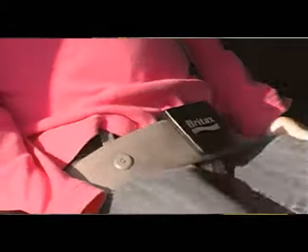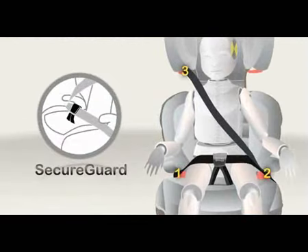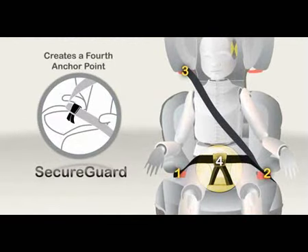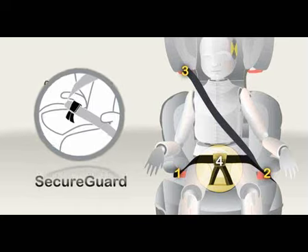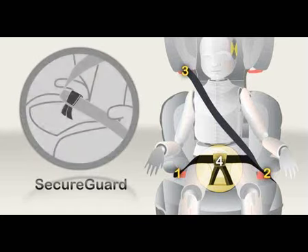The clip is easy to use, and once adjusted to the proper length, can be put on by the child. Once the SecureGuard clip is properly in place, it creates a fourth anchor point to the seat belt system between the child's legs, which prevents submarining and the resulting abdominal injuries that may result.